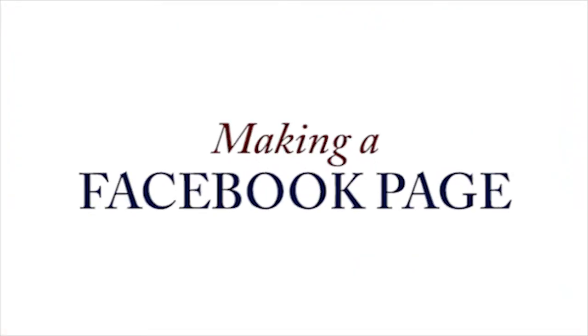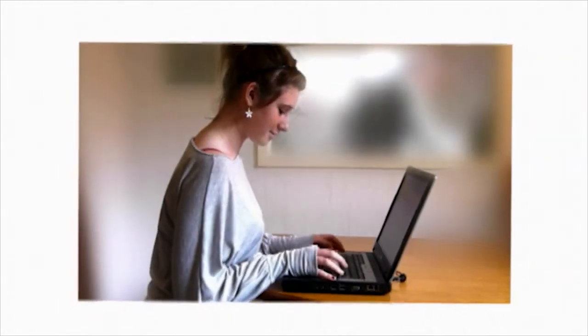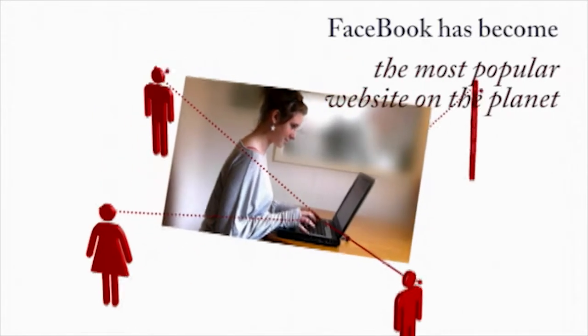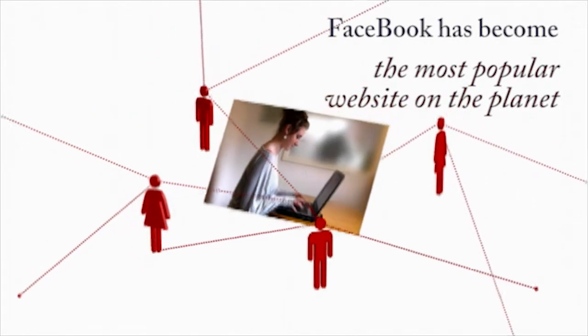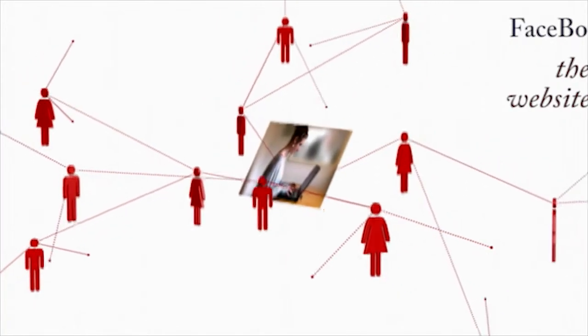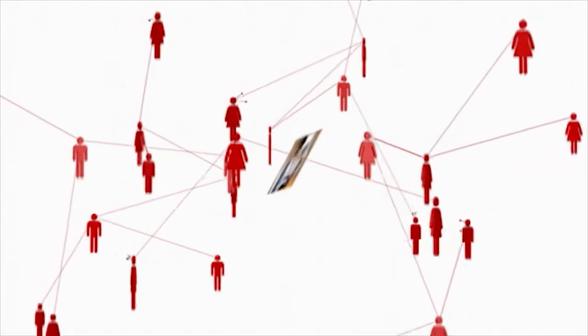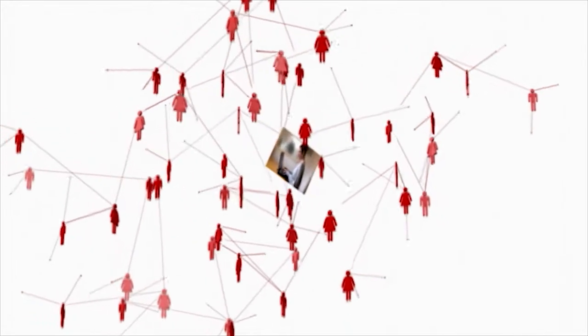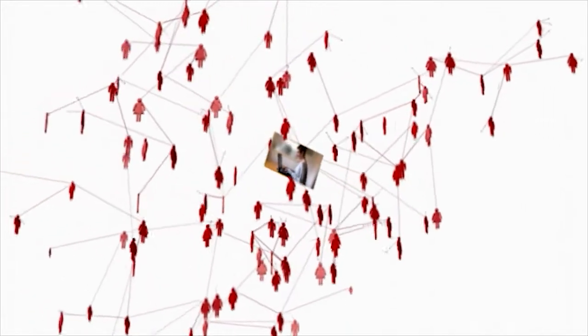Facebook is a fun and useful way to share information and connect with your family and friends. Originally developed as a social networking site for college students, Facebook has quickly become the most popular website on the planet, with more than 500 million active users worldwide, including nearly half of the entire U.S. population. Many real estate professionals realize that Facebook is a force that can't be ignored.